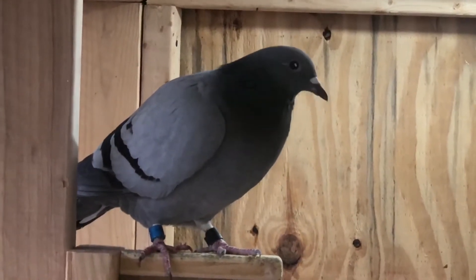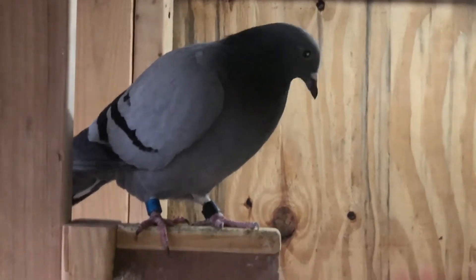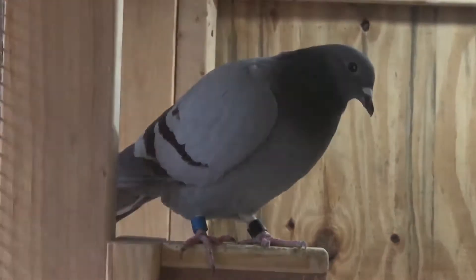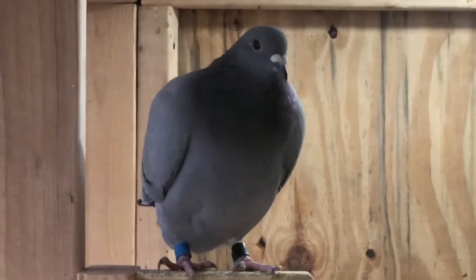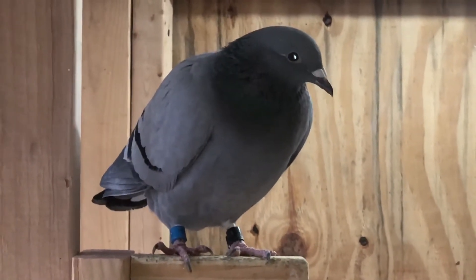Welcome to E44 Lofts. Just wanted to take a minute to show you this hen — she is worth showing off. She was my best hen this year and the second champion bird in the club.